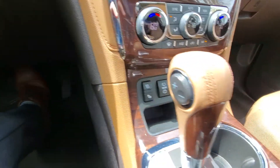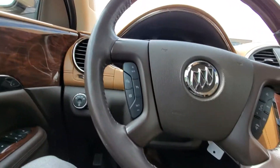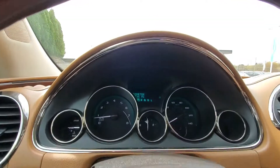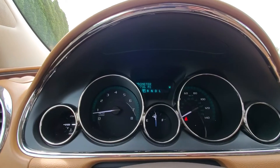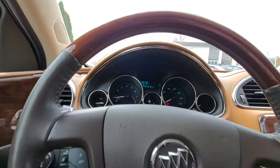We have heated and cooled seats. We have cruise control. We even have a heated steering wheel. This one's only got 38,736 miles, so relatively low miles.